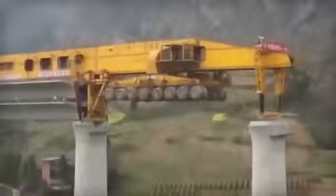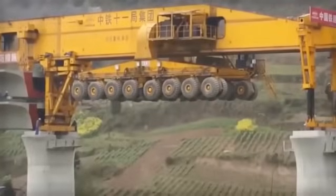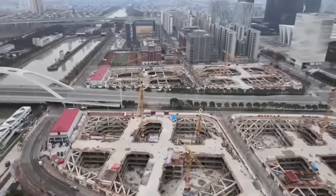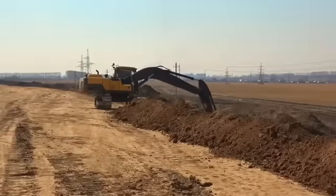Today I'm going to show you the eight most impressive machines that are redefining global construction. And I'll tell you something up front — what number one does is going to challenge everything you thought possible.